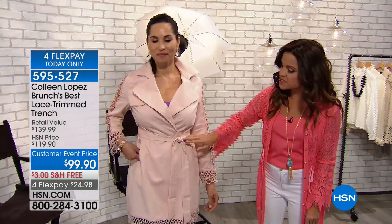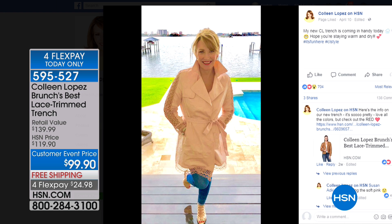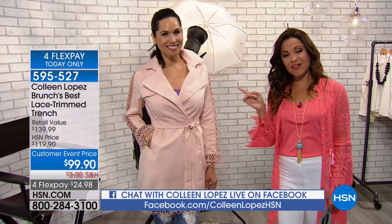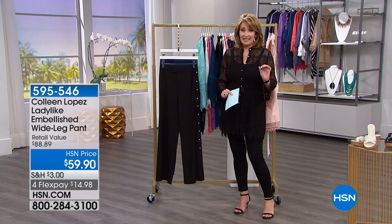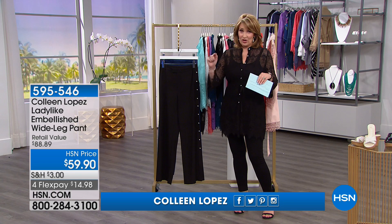Already very popular since we had it up online. Check it out on Colleen's Facebook page — go to Colleen Lopez on HSN on Facebook, comment, leave us your questions. That trench is gorgeous — it's on a special price of $99. People have been ordering that like crazy. Already many hundreds have been ordered just by it being up on hsn.com, so you might want to consider getting that early. True to size on the fit — I wear that in a medium also.